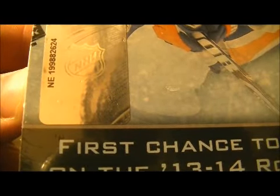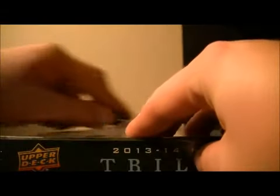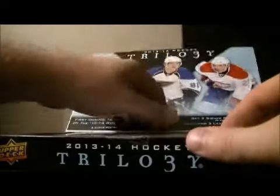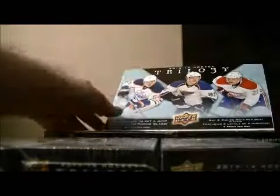The seering on this box is NE199882624. So here we go — good luck everybody! Opening the first inner box, let's go for some decent hits.